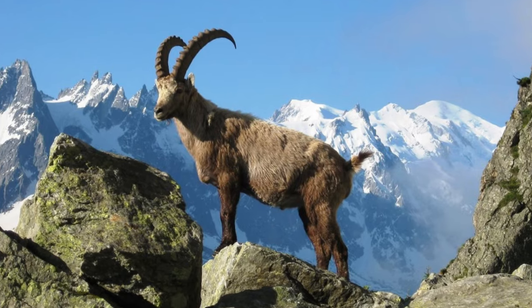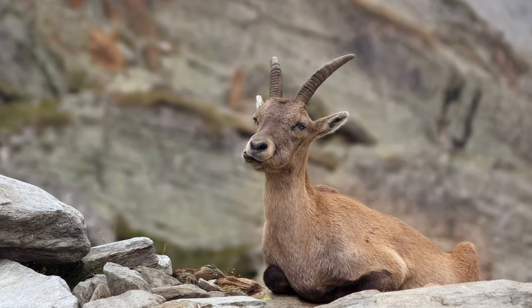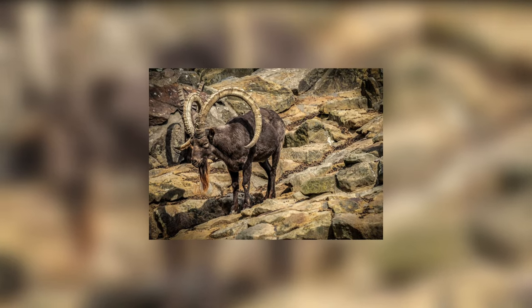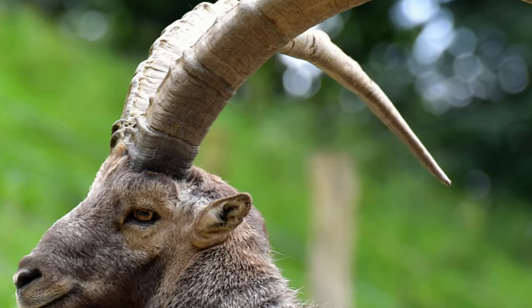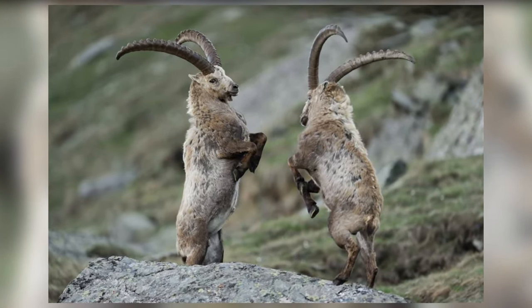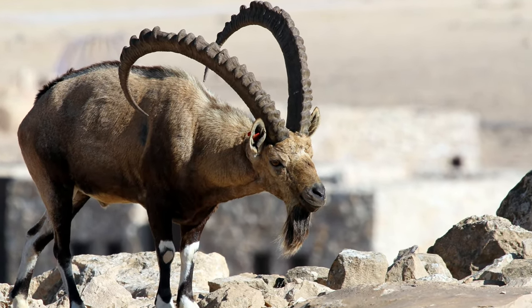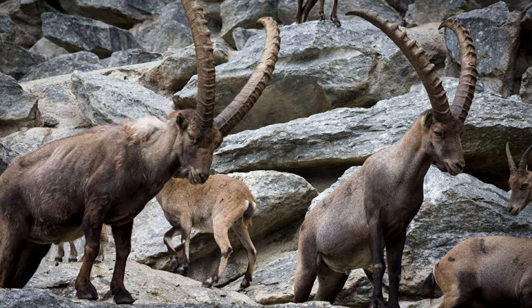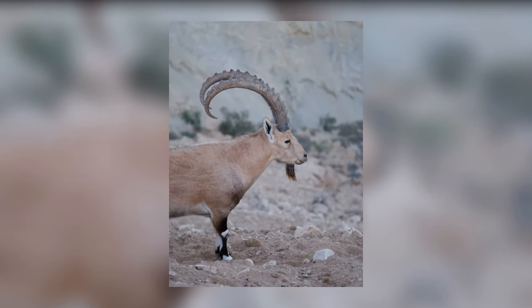Capra ibex. The capra ibex, also called the alpine ibex, is a species of wild goat found in the mountainous regions of Europe. The male capra ibex has long and strong horns reaching up to 40 inches in length, while females have short and thin horns measuring only 13 inches. During mating season, male ibex uses his strong horns to fight rivals to attract females. They spend most of their time in the rocky terrain of high mountainous ranges and are good at climbing steep slopes. Alpine grasses and shrubs are the main items in the diet of capra ibex.